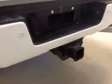Comes equipped with 18-inch chrome alloy rims, step bumpers, rear parking sensors, trailer tow package, and backup camera.